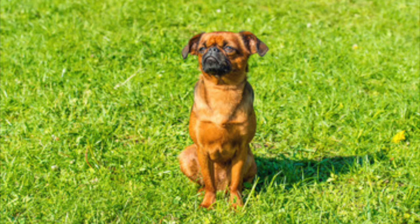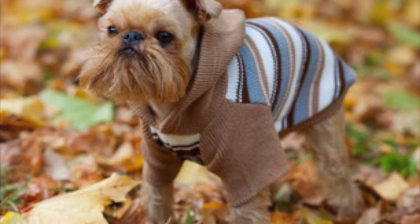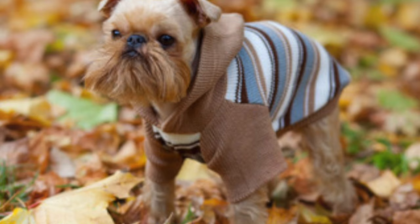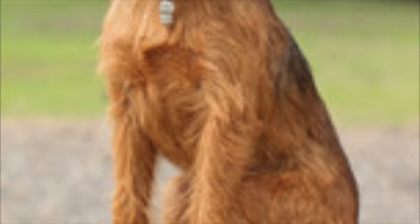The breed had a claim to fame in the 1997 Jack Nicholson movie As Good as It Gets. The Brussels is a comedian, both in looks and temperament. Happy and sweet, he is best suited to be in your lap or by your side. The Brussels does not require a lot of space, can easily be litter box trained, and does well in small apartments and urban living.